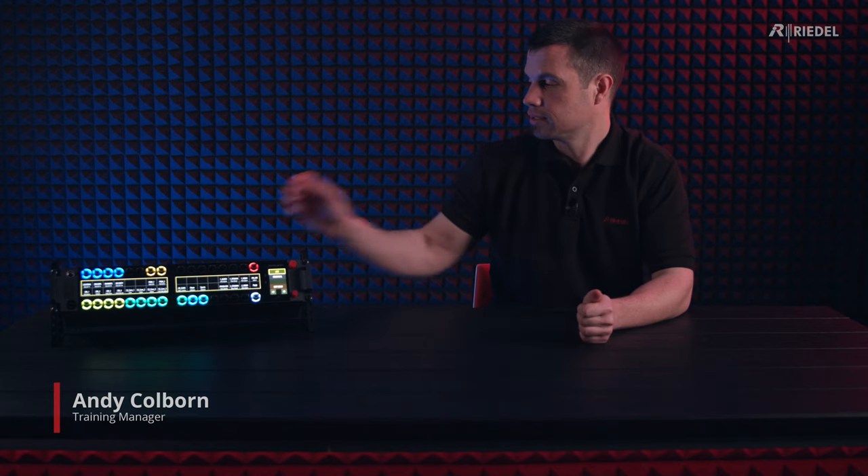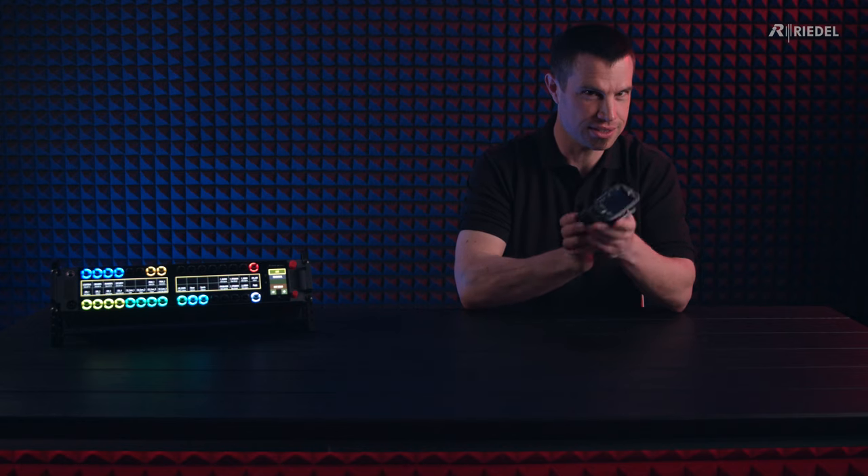I'm Andy from Riedel, and in this video we're going to be talking about the meaning of the term BP. When we say BP, we're actually referring to a belt pack, such as our bolero unit, which you can see here.